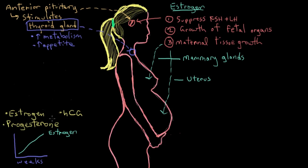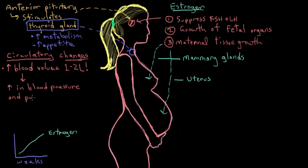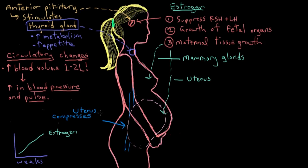There are other major physiologic changes as well. In the circulatory system, blood volume has to increase by an extra one to two liters to make sure the fetus is nourished properly. Because of this extra blood volume, the mother's blood pressure and pulse rise during pregnancy. Also, as the uterus grows, it eventually compresses the pelvic blood vessels underneath it, obstructing venous return to the heart from the pelvis and legs, which can cause varicose veins to develop.